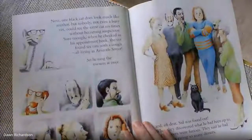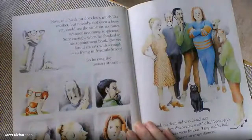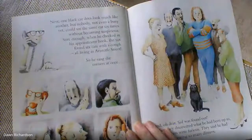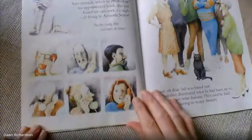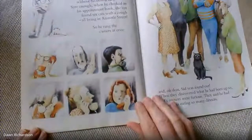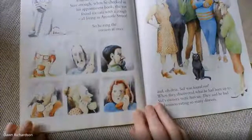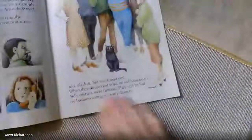Now, one black cat does look much like another. But nobody, not even a busy vet, could see the same cat six times without becoming suspicious. Sure enough, when he checked in his appointment book, the vet found six cats with a cough, all living in Aristotle Street. So he rang the owners at once. Oh, they all look a bit cross. He looks furious. Oh dear, Sid was found out.